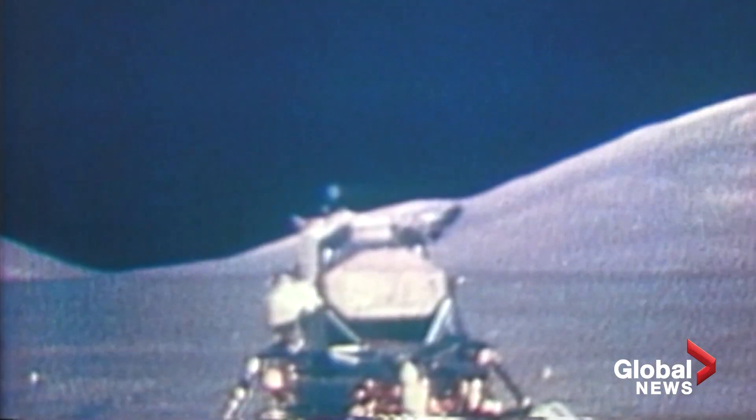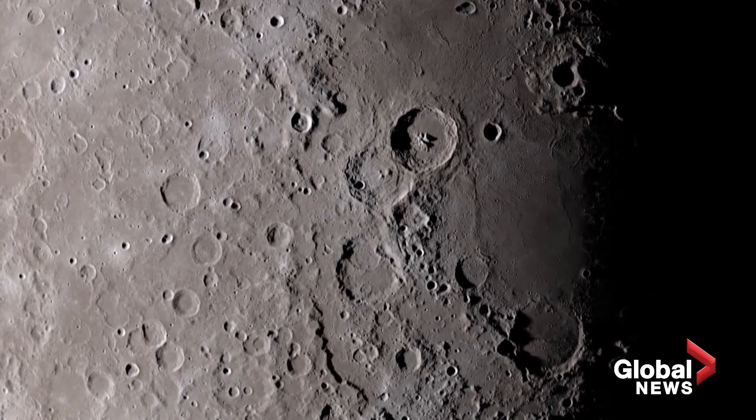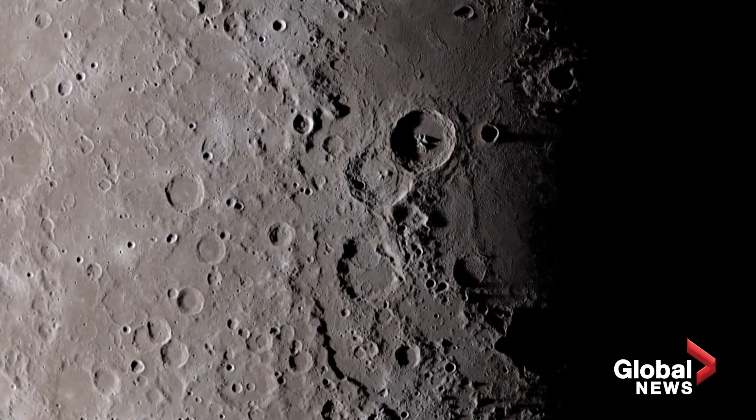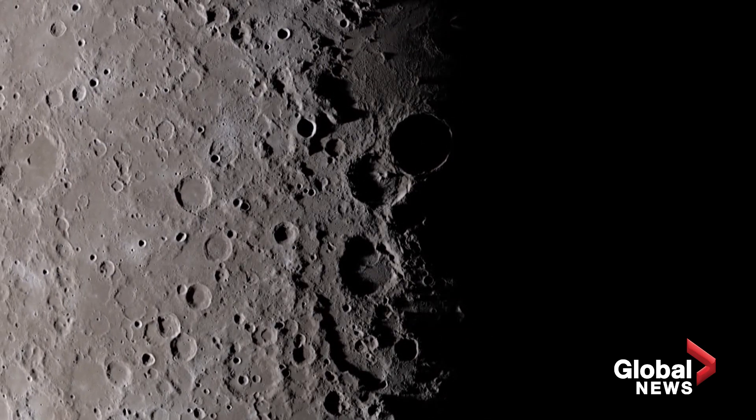In the end, six Apollo missions set down on the moon — this is the last one. In each case, the landing gear was left behind. That means any time a Canadian looks up at the moon, there's an important part of Canadian history staring back. Mike Armstrong, Global News, Longueuil, Quebec.